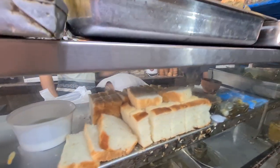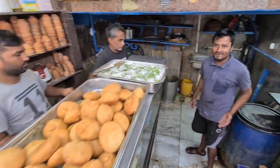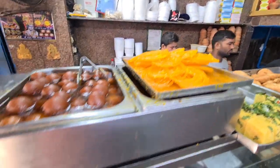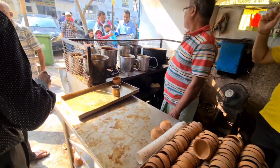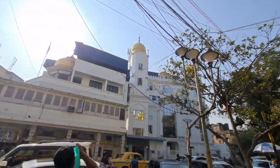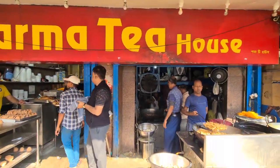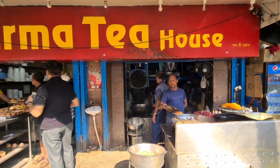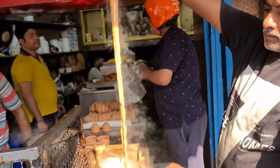On top is a bread toast — this is a famous thing. We ordered dhokla here. This is a kachori, and dahi wada is also available. Look at this morning scene — everything is made fresh and hot, and they serve it on a plate.